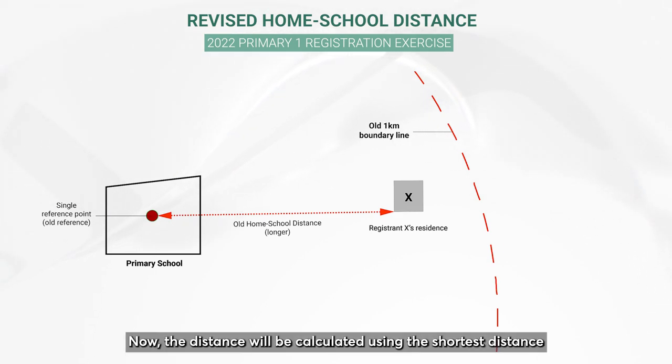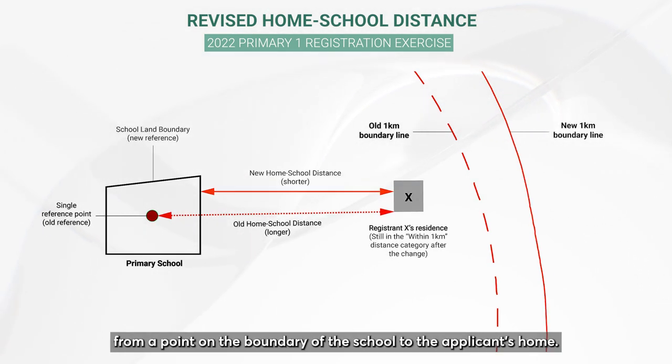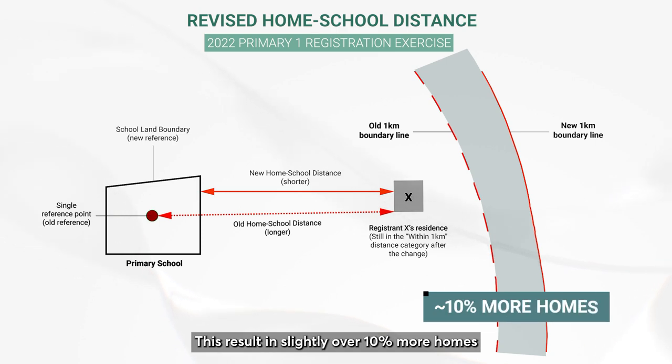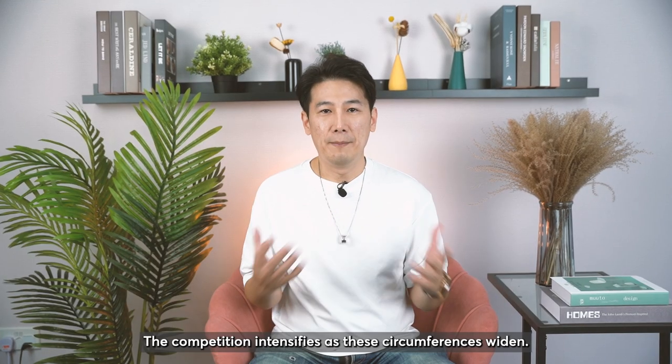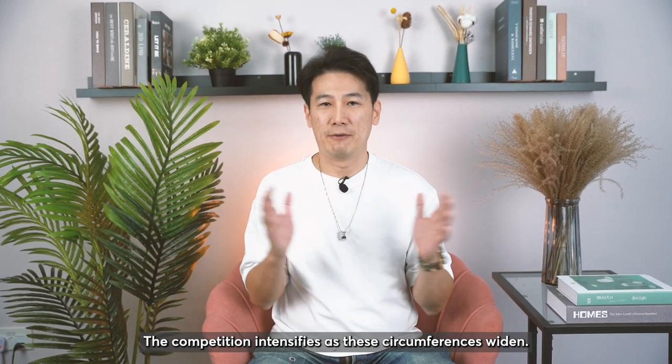Now the distance will be calculated using the shortest distance from a point on the boundary of the school to the applicant's home. This results in slightly over 10% more homes being included within one kilometer and two kilometers of primary schools. The competition intensifies as this circumference widens.